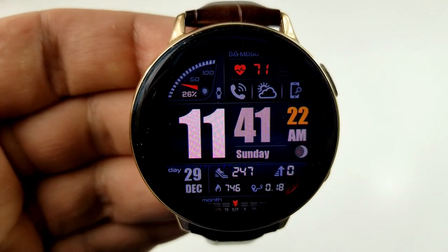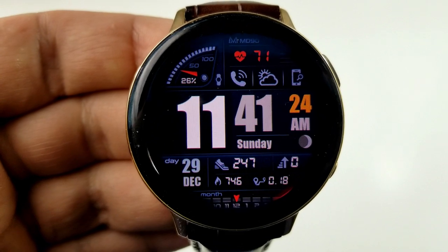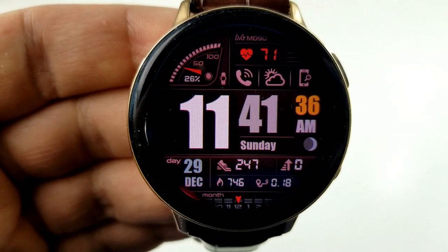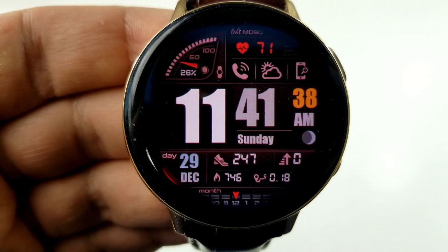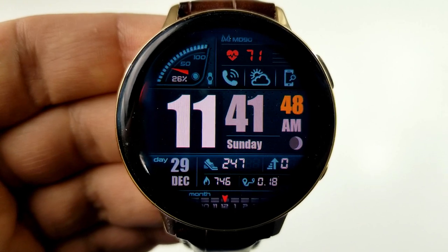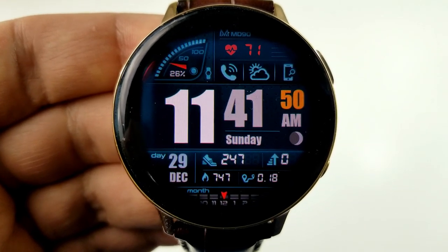This face should definitely appeal to those that appreciate an easy-to-read time, because it comes with some very thick and large digits. Because of that, the time is what your eye is drawn to first when you look at the face, and it's set in a very bold style so the digits almost pop off the screen.